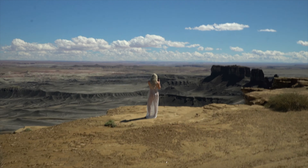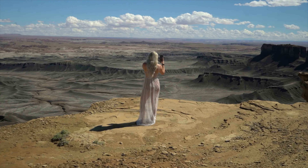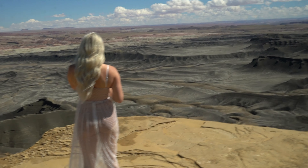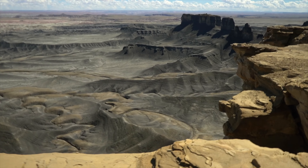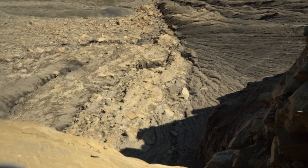We made it to the Moon Overlook and it looks really cool. You can drive right up to the edge here. That is pretty far down.